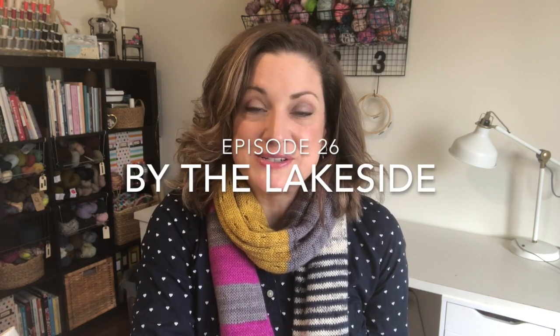Hello, welcome to episode 26 of the By the Lakeside podcast. My name is Sandy and this is a podcast about my knitting and sewing and whatever other making I happen to be doing at the moment, which takes place here in my home which is by the lake, just outside of Toronto in Canada.